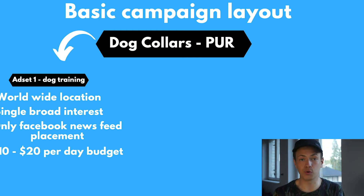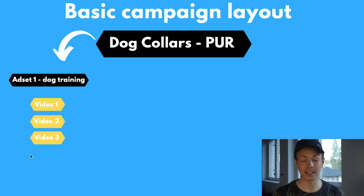For interests, set one single broad interest. For example, if I'm selling dog collars, I'd target dog training as the first interest. For placements, only choose Facebook news feed and disable the rest — in my experience, they just spend money uselessly. Set your daily budget at a minimum of $10 a day, which is the absolute minimum if you're running five ad sets. Optimum would be $15 a day, and best case for a low-budget campaign would be $20 a day. It's highly unlikely your cost per purchase will be lower than $10, so you need at least that to get one sale per ad set per day.